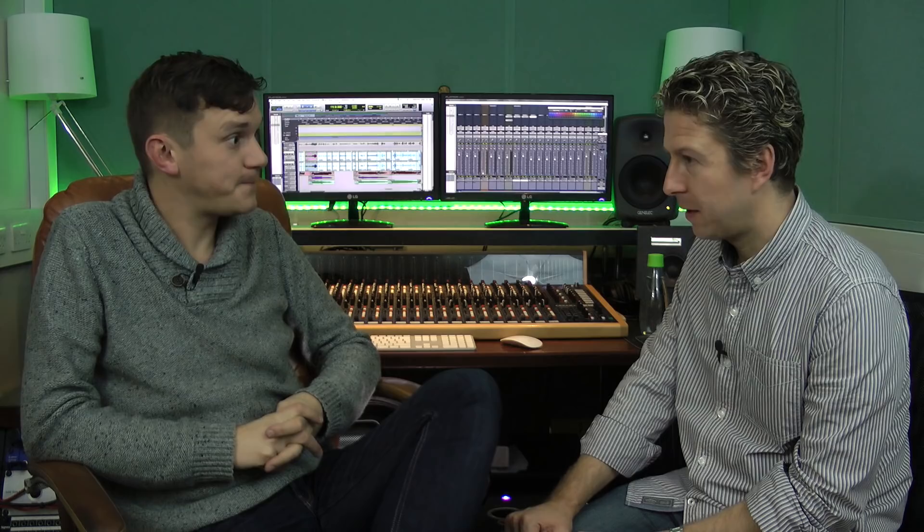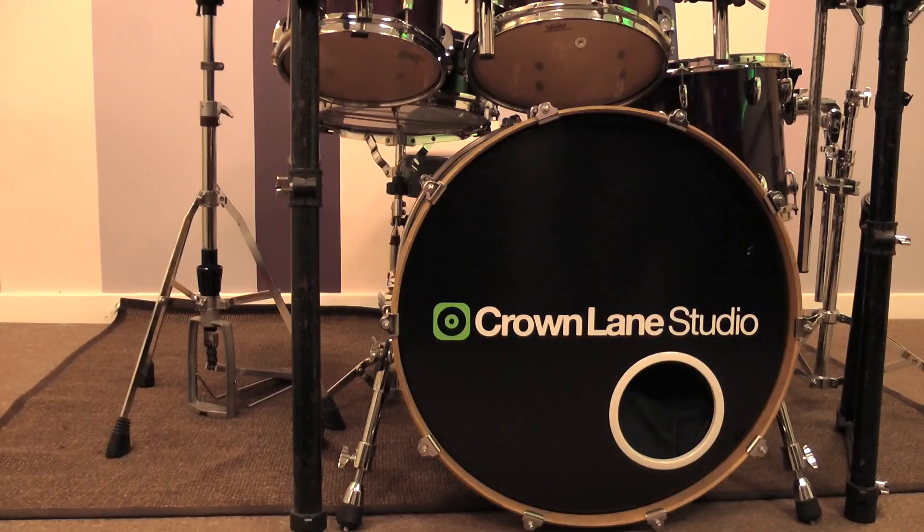I noticed you've got a Pearl Masters in there — is that your kit of old that's migrated in here? Because that's a fabulous sounding kit, not terribly jazz though. We've got two Pearl Masters kits here, a 20 inch and a 22 inch, birch and maple — they're both great for rock and pop, but not a jazz kit. So we approached Andrew at Liberty Drums up North, and he's put together this lovely kit for us.